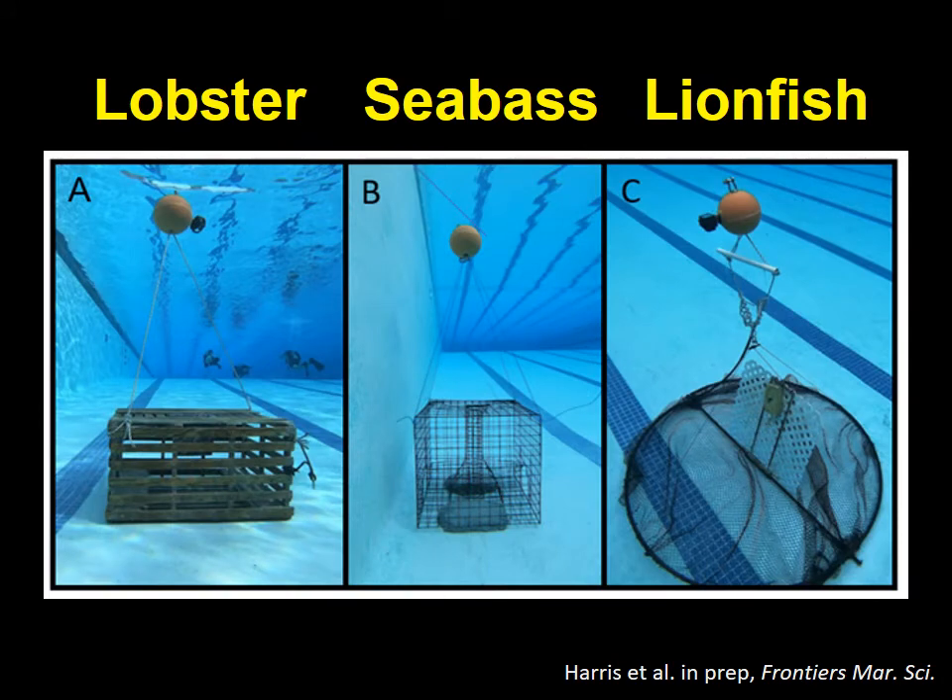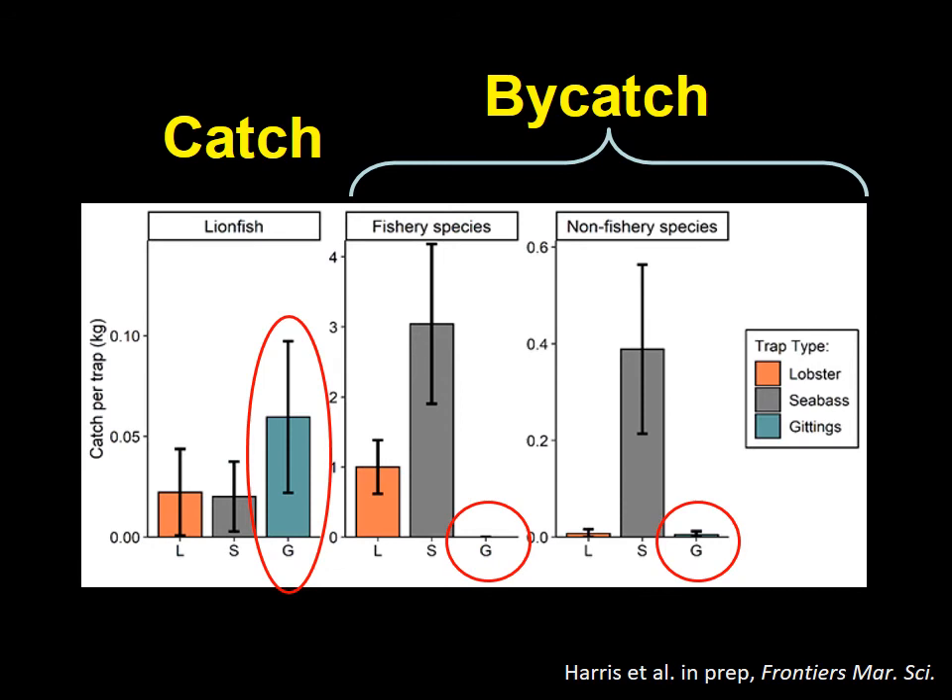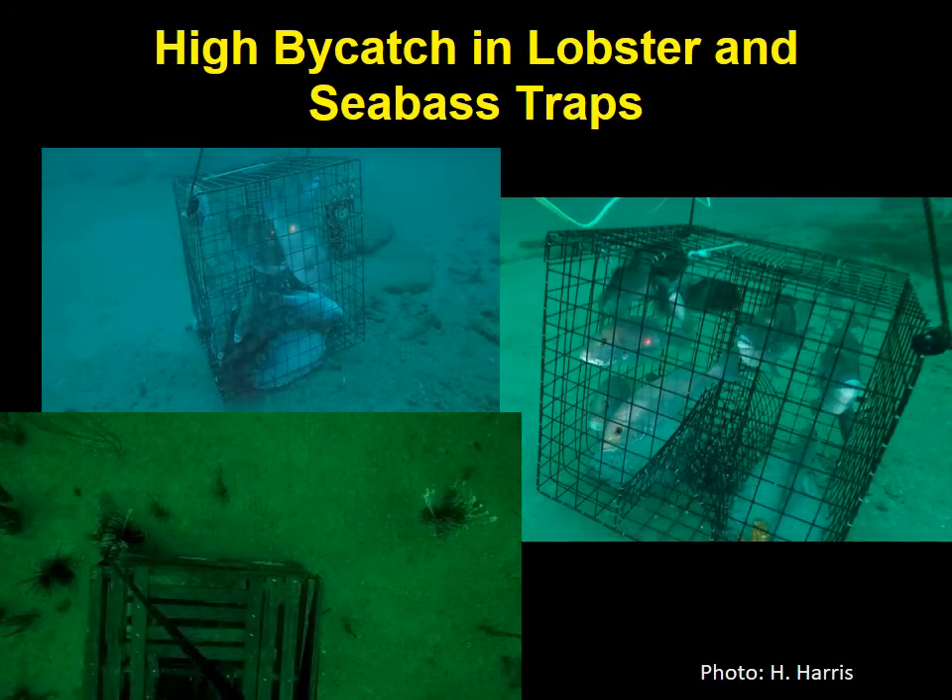In a follow-up study, they compared catch rates in spiny lobster traps, South Atlantic sea bass pots, and the Giddings lionfish trap. They did 300 trap deployments — 100 of each type — between 40 and 80 meters depth, about 130 to 250 feet. The Giddings traps outperformed the other trap designs with both higher lionfish removals and lower bycatch of native species. Bycatch rates for lobster traps and sea bass traps were unacceptably high for a lionfish trap fishery: lobster traps caught 30 times more native fish than lionfish by weight, and sea bass pots caught over 150 times more native fish.